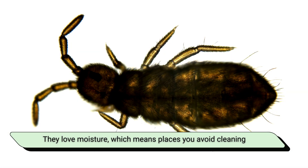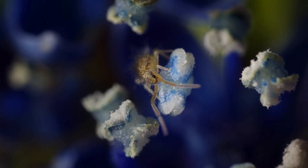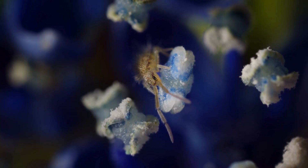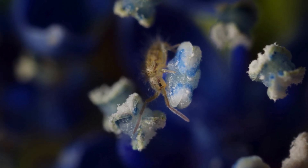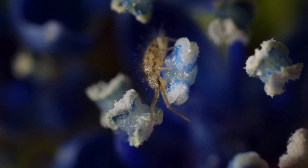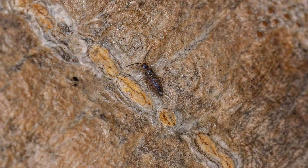They love moisture, which means places you avoid cleaning, like that suspicious corner behind your washing machine, are luxury suites for them. Don't worry, though — they don't bite, don't destroy food, and don't care about humans at all. They just want humidity, like a tourist wants Wi-Fi.